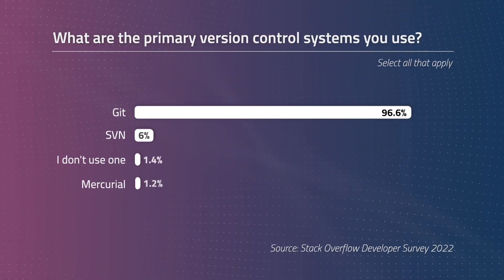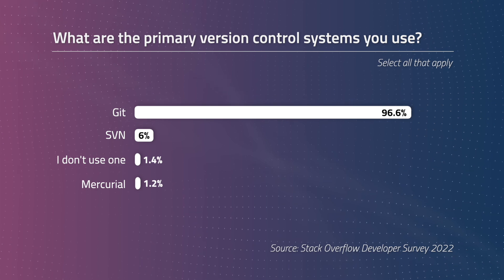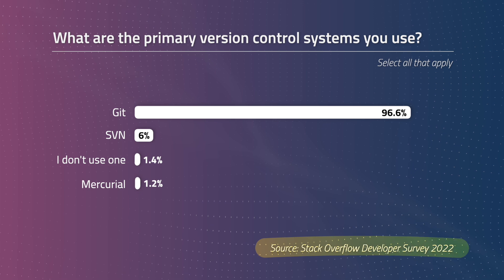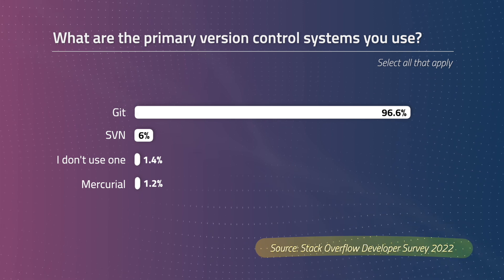How much better actually is Git than other solutions? Just look at these numbers: 96% of professional developers use Git, and these aren't soft numbers either. They're from the 2022 Stack Overflow Developer Survey of over 73,000 software engineers.